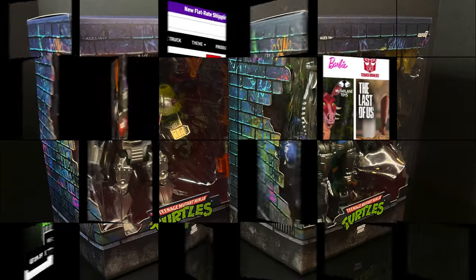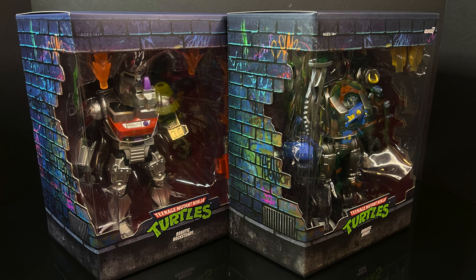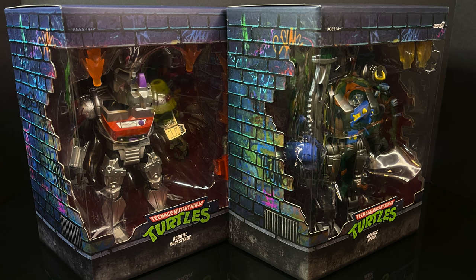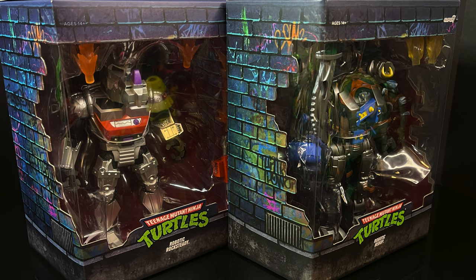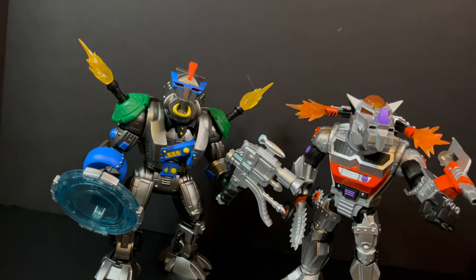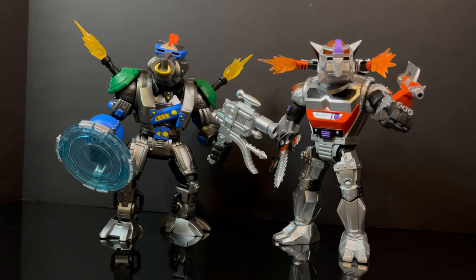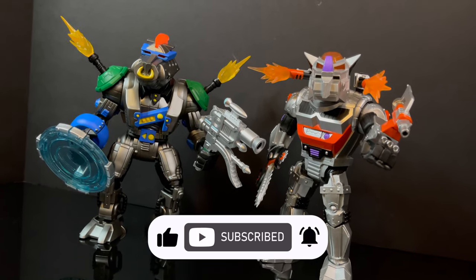This is gonna be an absolute blast — sit back, relax, grab yourself a nice hot cup of coffee. This is a look at two new Super 7 TMNT Ultimates straight from the Technodrome Laboratory: the Robotic Bebop and the Robotic Rocksteady. Quick thank you to everyone who continues to tune into my YouTube channel, and if you haven't already, please do consider subscribing. We have old toys, new toys, and daily news updates — guaranteed you'll find something you enjoy.